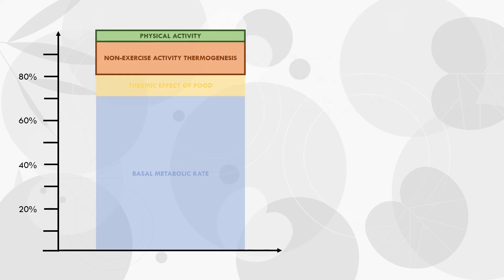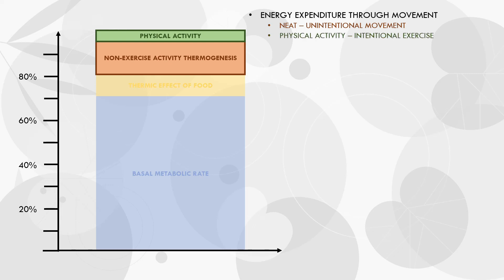The third and fourth components of energy expenditure we will group together because they are similar in nature. These are non-exercise activity thermogenesis, or NEAT for short, and physical activity. Both of these components refer to energy expended through movement. NEAT generally refers to subconscious movement and activity, like walking around the house, fidgeting, head movements, and other movements we do throughout the day which we aren't really aware of. Physical activity, on the other hand, refers to intentional exercise, like weight training, cardio, or sport practice. Because both NEAT and physical activity essentially refer to movement and exercise, we can pretty much categorize them together for the sake of this video.